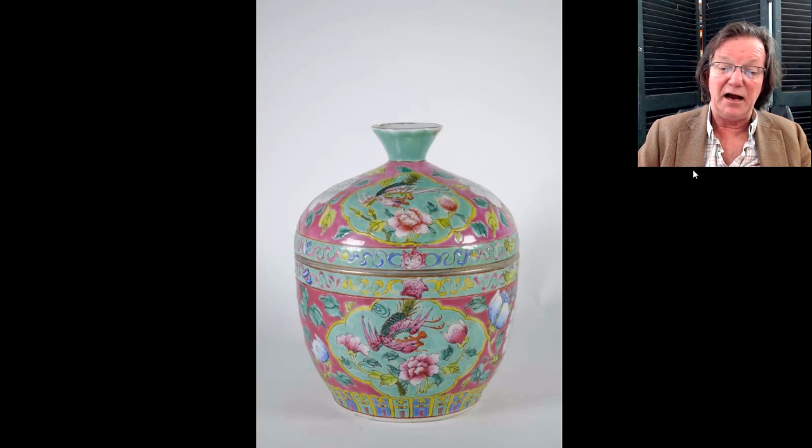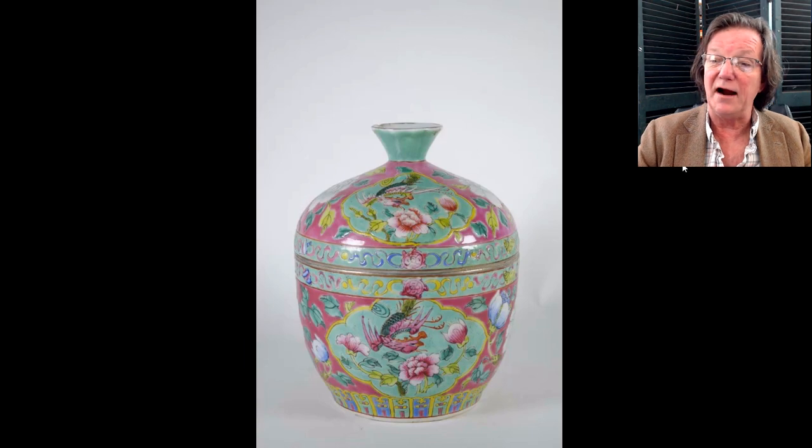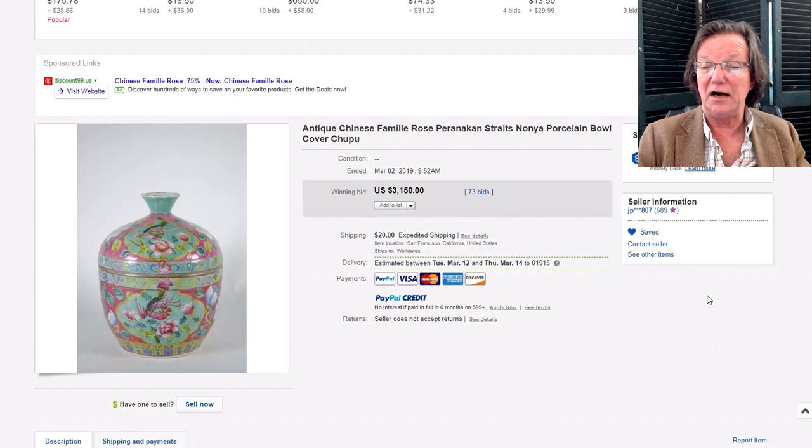Nonya Straits pieces with unusual coloring continued to do just fine. I remember in the '70s and '80s you could buy these for $15 or $20 — they weren't understood in the West and were thought of as just peculiar, but they were made for a particular market. This one brought $3,150. Back in the mid-to-late '80s, I remember a dealer with shelves full of this stuff — probably 50 pieces you could have bought for $200 total.